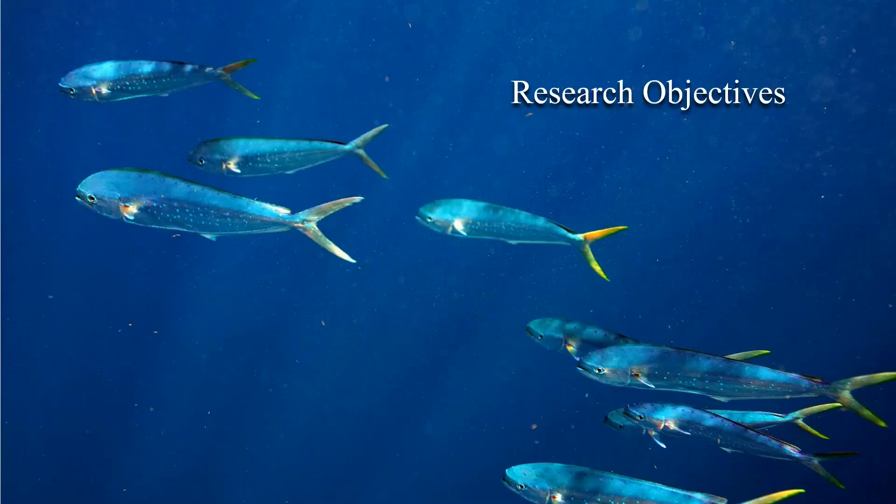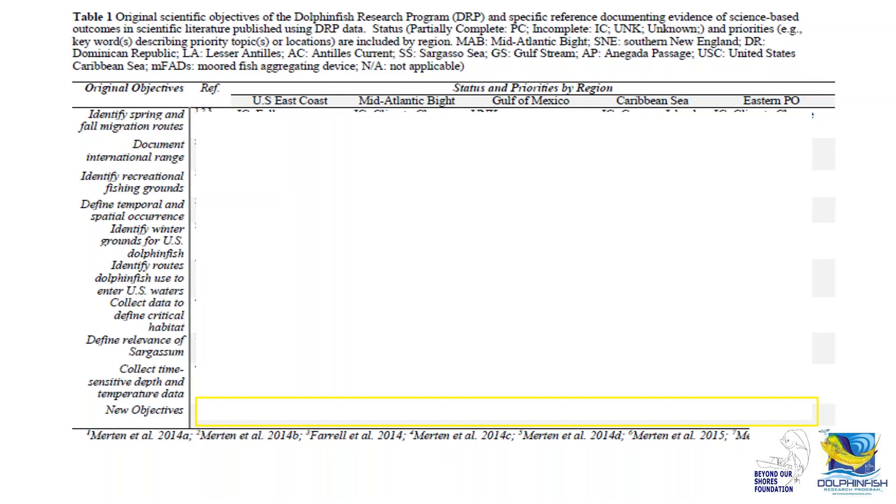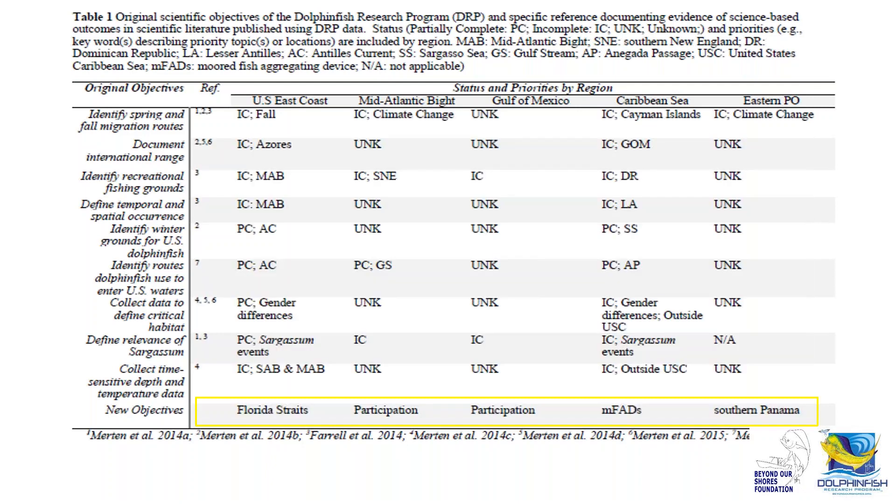This table outlines the original objectives set forth in 2002 and how they've evolved. Some original objectives were to identify spring and fall migration routes for dolphin along the east coast, document the international range from the U.S. east coast, identify recreational fishing grounds, and define the relevance of sargassum. The original objectives were all based on research along the U.S. east coast. The evolution is that we now view these within a regional context, focused on five regions.